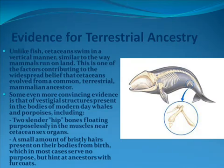Unlike fish, Cetaceans swim in a vertical manner, similar to the way mammals run on land. This is one of the factors contributing to the widespread belief that Cetaceans evolved from a common terrestrial mammalian ancestor. Some even more convincing evidence is that of vestigial structures present in bodies of modern-day whales and porpoises, including two slender hip bones floating purposelessly in the muscles near Cetacean sex organs, and a small amount of bristly hairs present on their bodies from birth, which in most cases serve no purpose but hint at ancestors with fur coats.